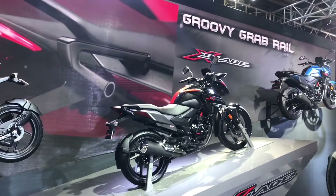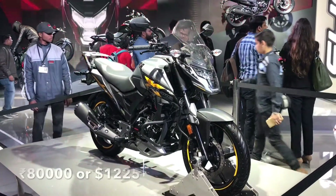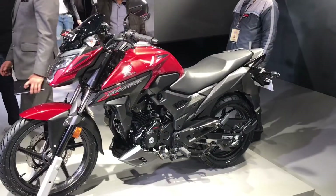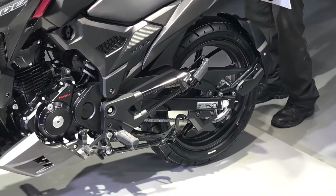The X Blade was quite prominent, looks quite menacing. It comes in quite a few interesting colors, with nice disc brakes and a fully blacked out finish.